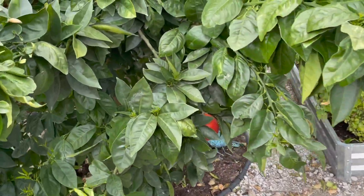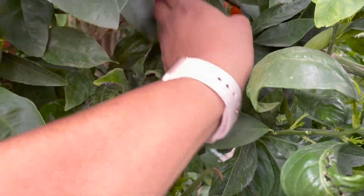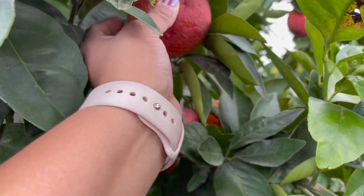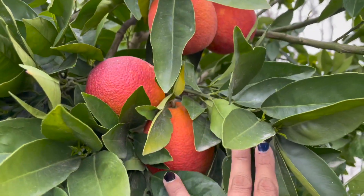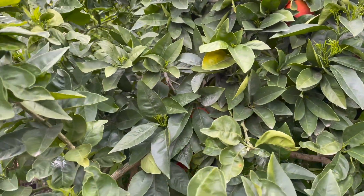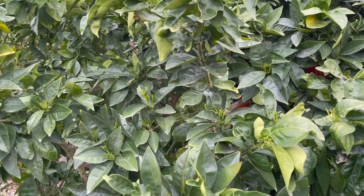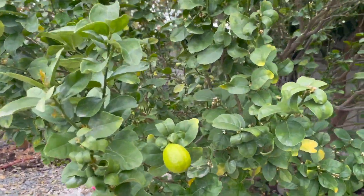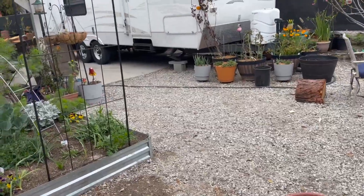These oranges — look at them, they're almost ready. They just need to get a little bit more red and they'll be ready. They're beautiful, and it's starting to flower. We got some more limes and we're starting to flower on this as well.